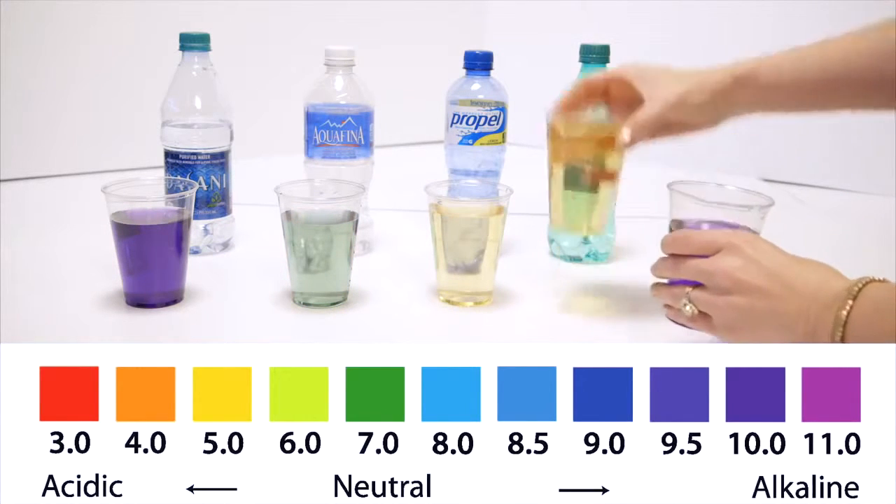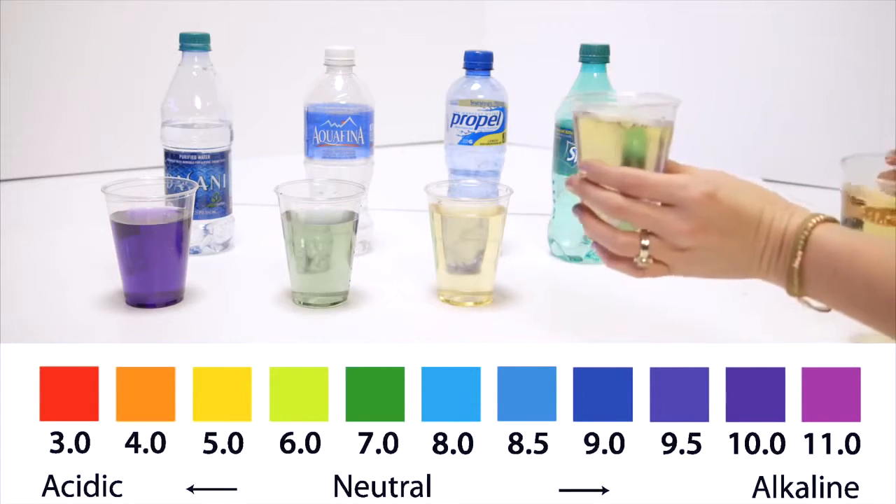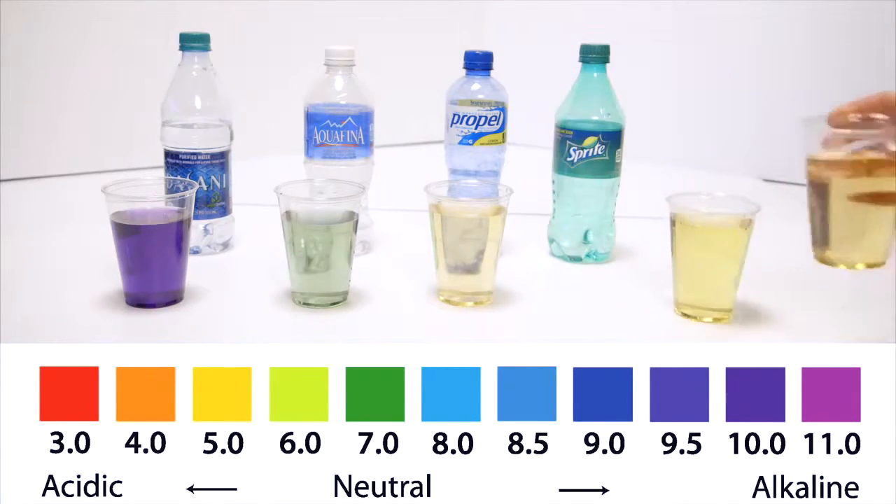Check this out. Take the soda, take the Kangen. One sip. Your SC501 is able to provide water that can deeply penetrate your cells and aid in the removal of toxic acidic waste in your body, absorbing nutrients and providing better hydration.